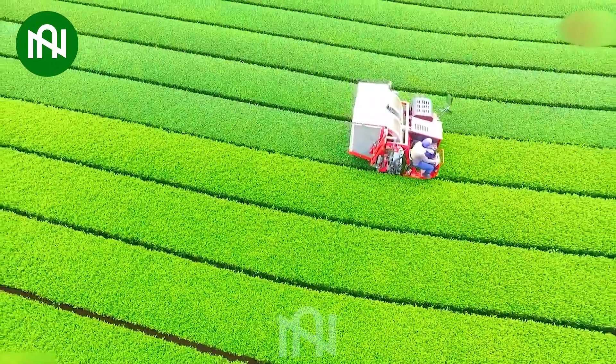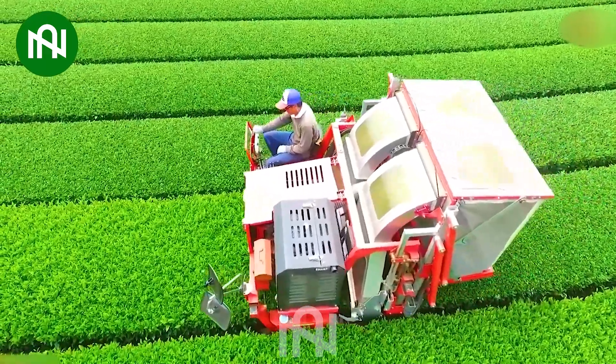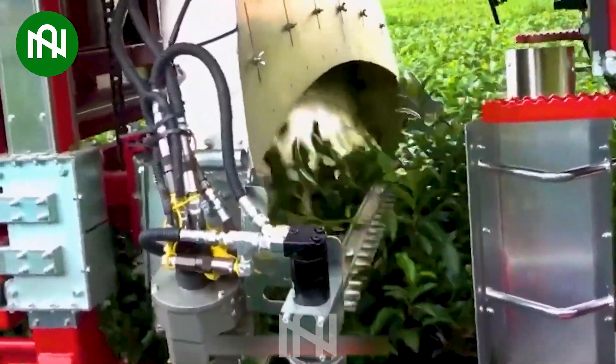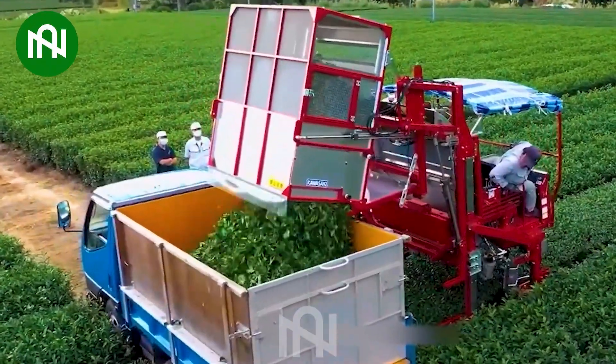The tea harvester streamlines the labor-intensive process of harvesting tea leaves. This technological advancement not only reduces the manual workload, but also ensures a more consistent and efficient tea leaf harvest.